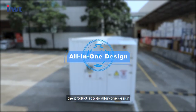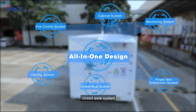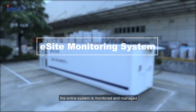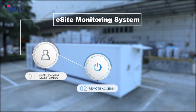The product adopts an all-in-one design. It integrates the power and distribution system, cooling system, cabinet system, closed aisle system, monitoring system, and fire control system into one container. The entire system is monitored and managed by the ISITE Intelligent Monitoring System, which can achieve centralized monitoring, remote access, and unattended operation.